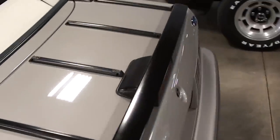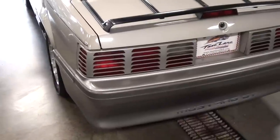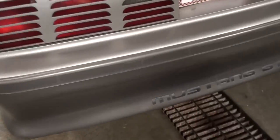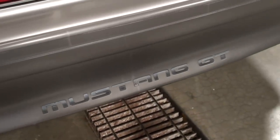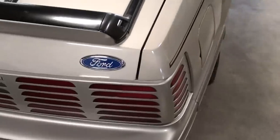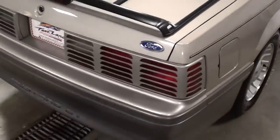Alright guys, let's continue on out back here. You can see this one has the little luggage rack on the trunk lid, and these had those little louvered covers across the tail lights. Of course it says Mustang GT right here in the center of the bumper, and another Ford blue oval back here as well.